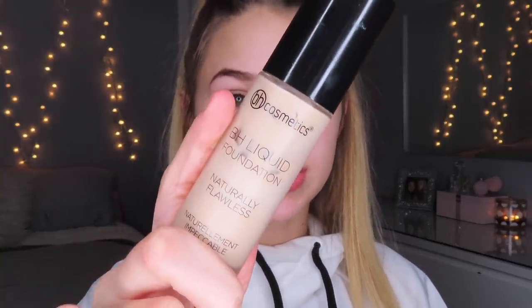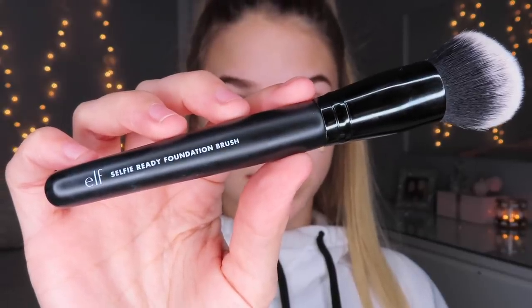I managed to master this whole routine so I do still include foundation. I've been using the BH Cosmetics Naturally Flawless Finished Foundation in shade 205 Fair Golden. I just put two pumps on my face and I'm going to use the ELF Selfie Ready Foundation Brush to buff that out. Brushes are so much quicker — you just rub it all on rather than pouncing in your makeup with a beauty blender.